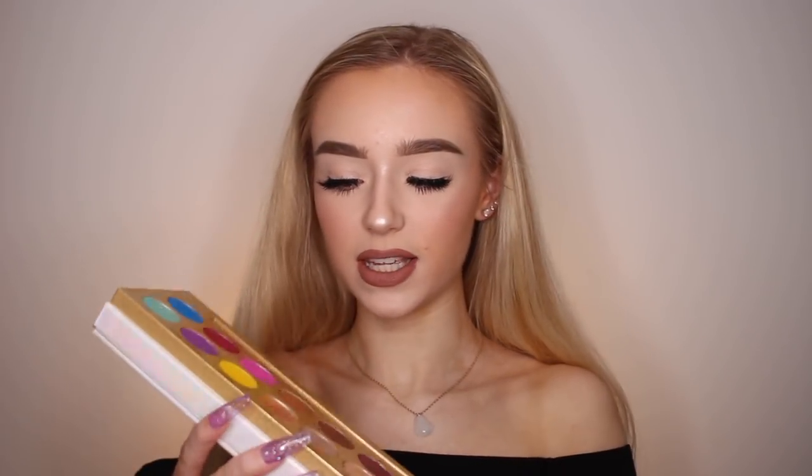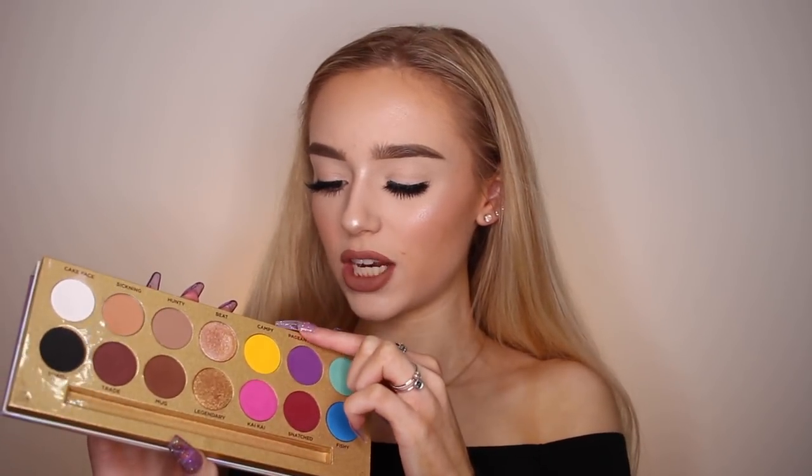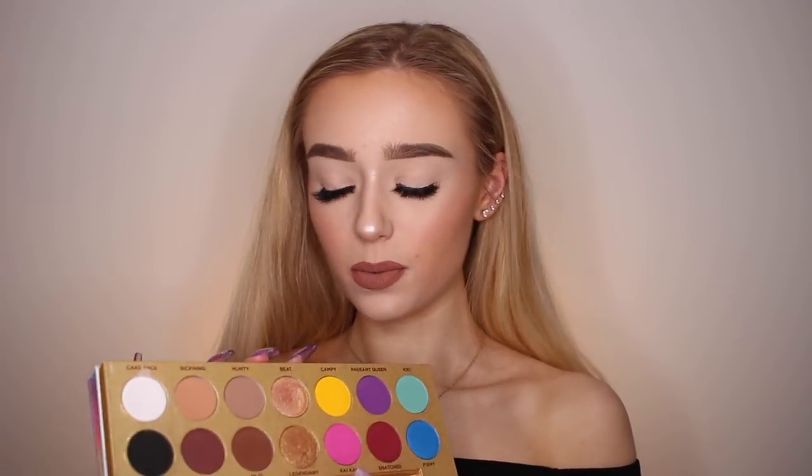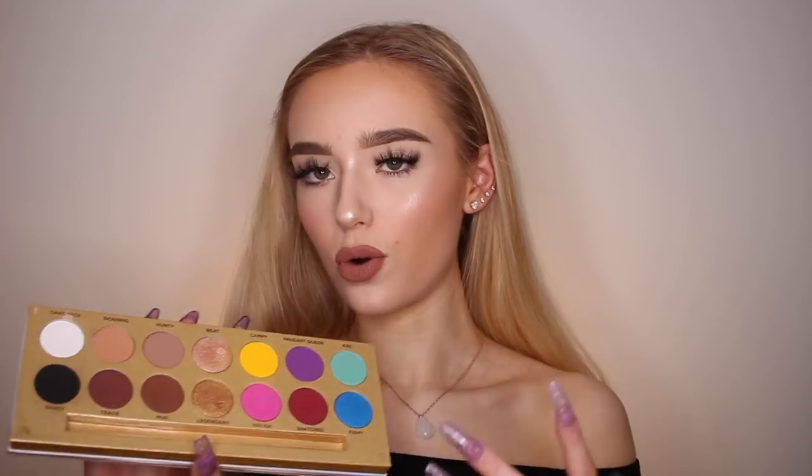That shade Beed is absolutely insanely gorgeous. And the yellow shade Campy is really kind of the first yellow shade that really grabbed my attention, followed up by Quench from the Thirsty palette and then a yellow from the next palette I'll be mentioning. I absolutely love this palette — the shades are amazing, super blendable, and I just really love the whole combination.